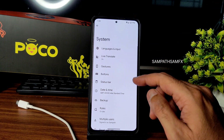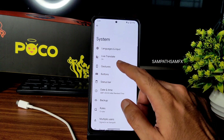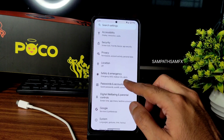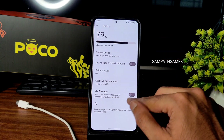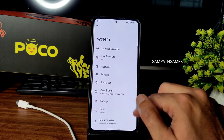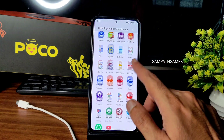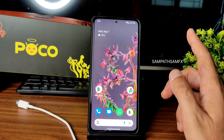In customization, the status bar and button options are very limited. For example, the battery percentage toggle that's normally in the status bar settings of actual Pixel Experience ROMs is missing here — it's in system status bar settings instead. This ROM is not quite a full Pixel Experience implementation.